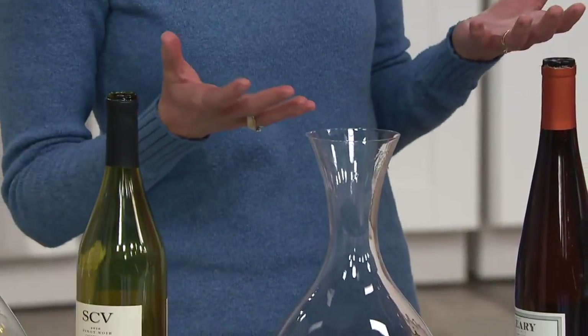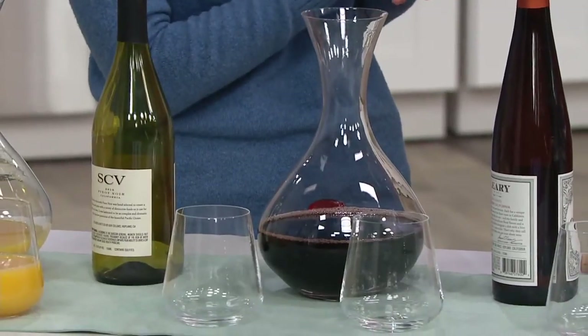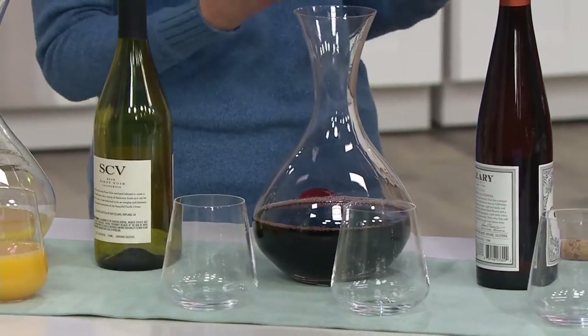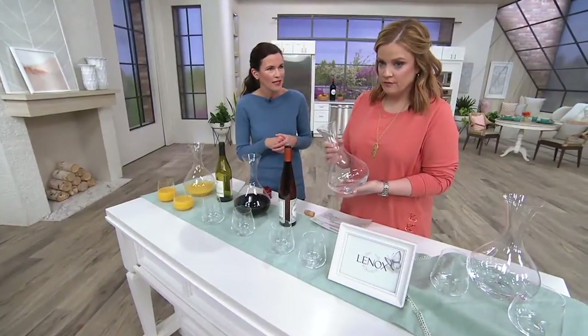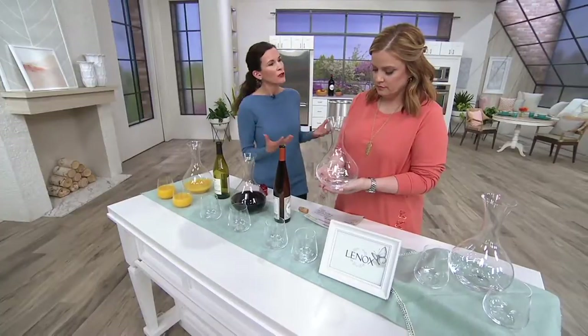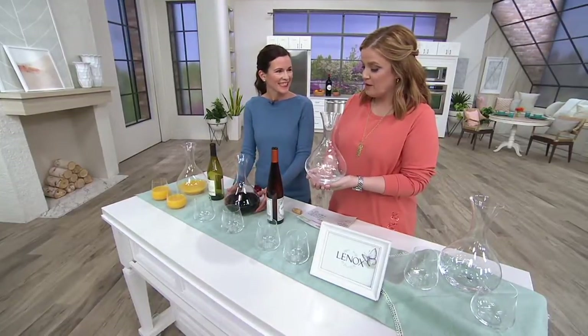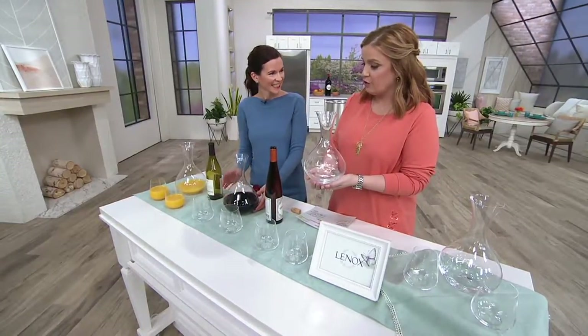It's just a gorgeous set. This Tuscany line happens to be our number one drinkware line at Lennox. People are always looking for the newest pieces to add to their collection. Whether you're decanting wine or simply using this for water or orange juice on the table for brunch, it's a beautiful presentation. What is Lennox's vote on using this as a vase?